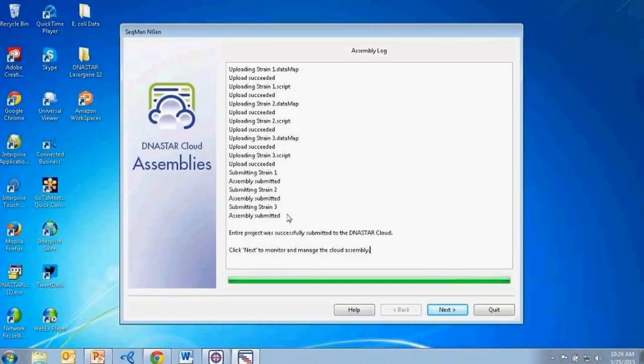Another question: is there a limit to the number or type of assemblies you can perform using DNA Star Cloud Assemblies? No — our cloud assemblies tool is virtually limitless. You can run as many assemblies simultaneously as you'd like.